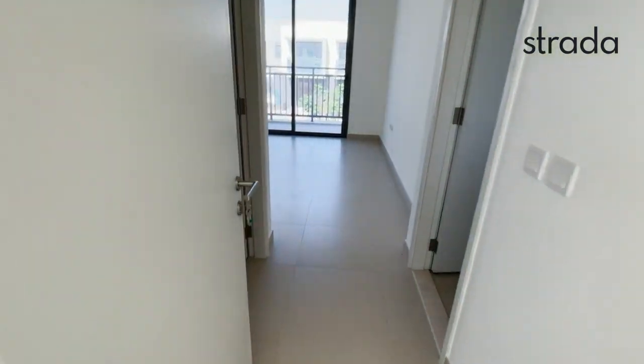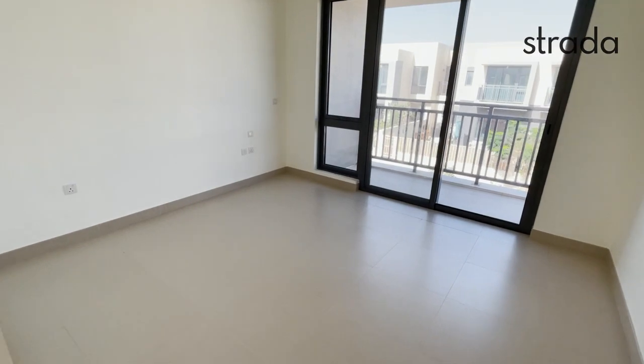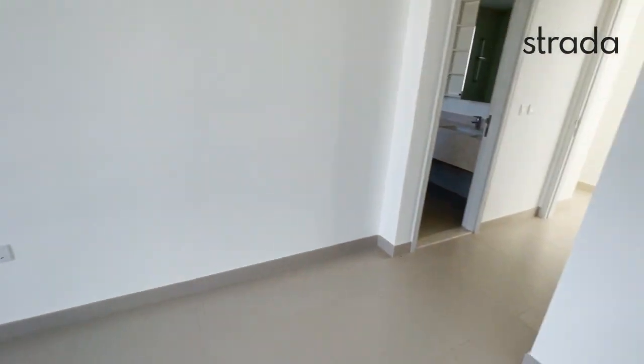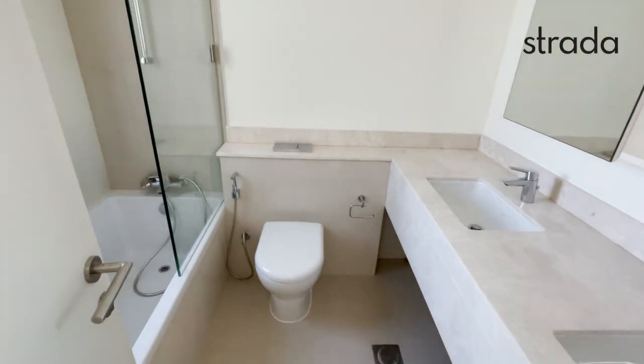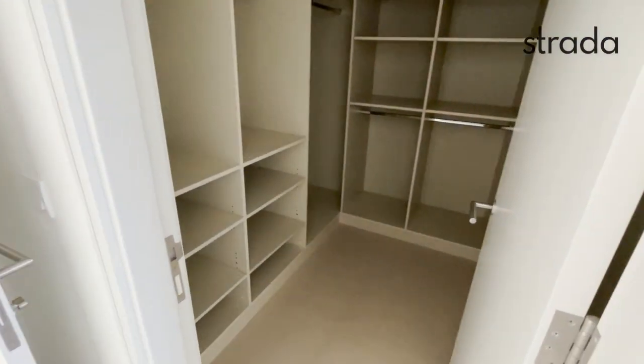A good-sized master bedroom with a larger balcony. An ensuite bathroom with his and her sinks, a bath shower, and a walk-in wardrobe.